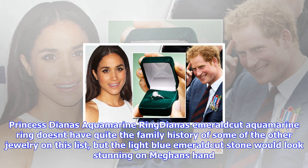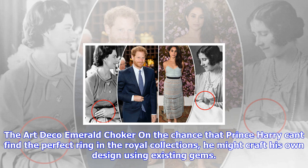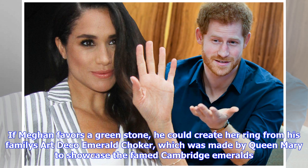On the chance that Prince Harry can't find the perfect ring in the royal collections, he might craft his own design using existing gems. If Meghan favors a green stone, he could create her ring from his family's Art Deco Emerald Choker, which was made by Queen Mary to showcase the famed Cambridge Emeralds.